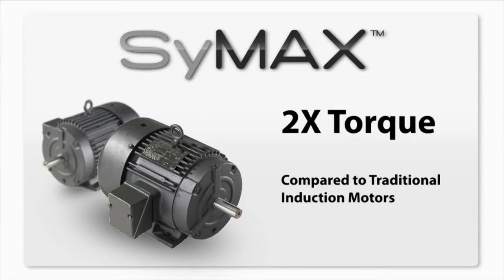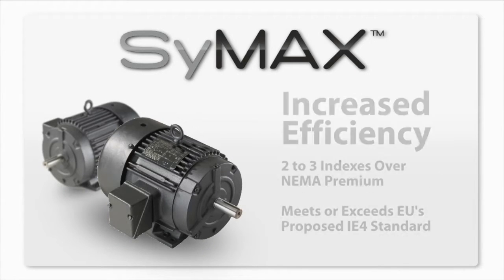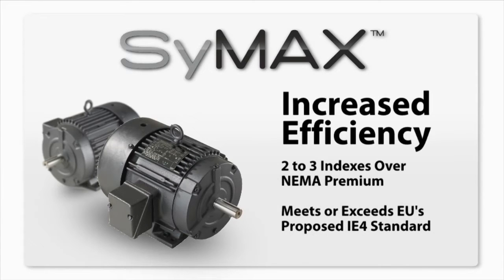Symax motors deliver ultimate system maximization and due to their permanent magnet design, they are more efficient than NEMA premium induction motors. They deliver twice the torque of traditional induction motors with efficiency ratings two to three indexes over NEMA premium motors, while also meeting or exceeding the EU's proposed IE4 standard.